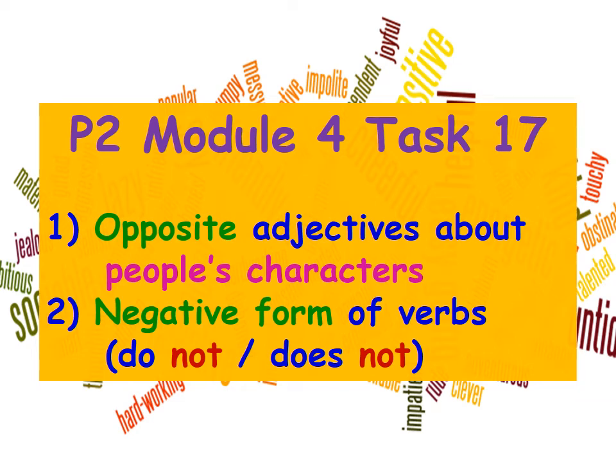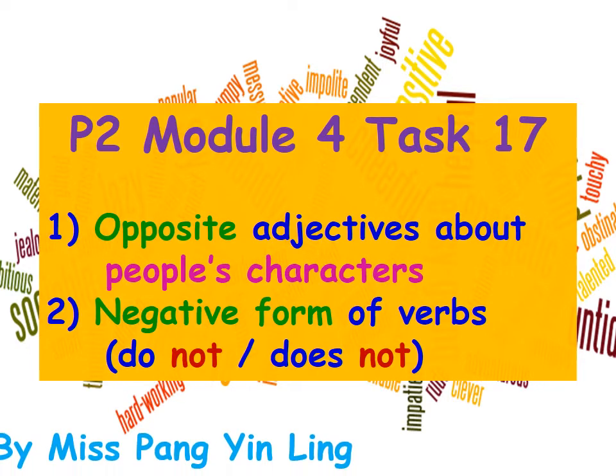Hello boys and girls! This is Ms. Pen from 2S. Today I'll continue with module 4. Let's see what we are going to learn today. Number one, opposite adjectives about people's characters. We'll talk more about this and then we'll learn the negative form of verbs — that is 'do not' and 'does not'. After that we'll do task 17 together.